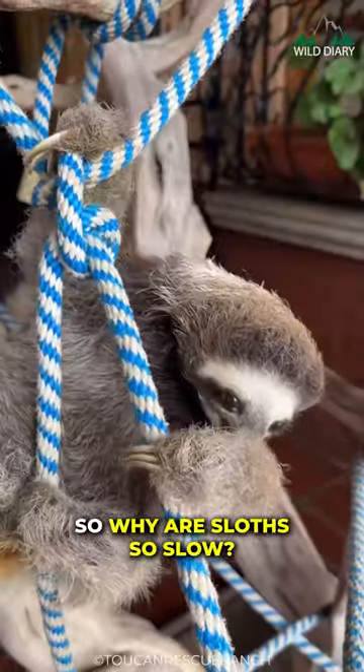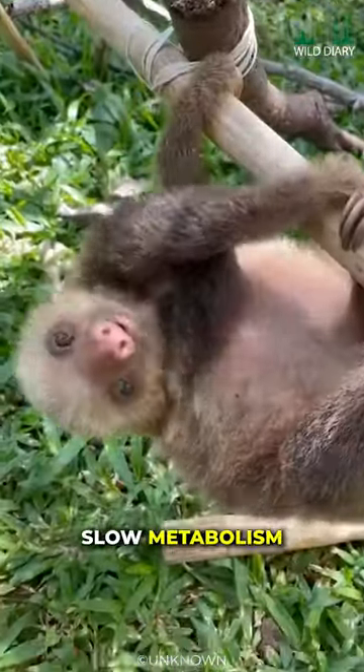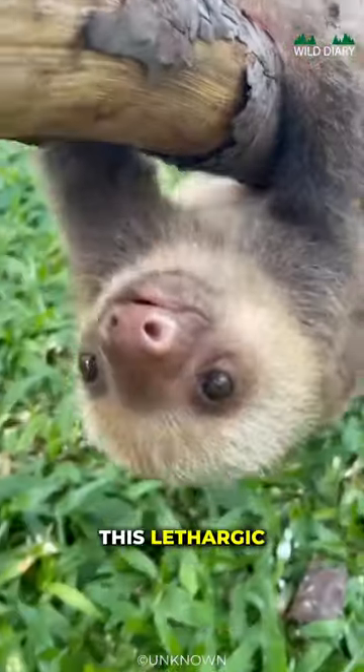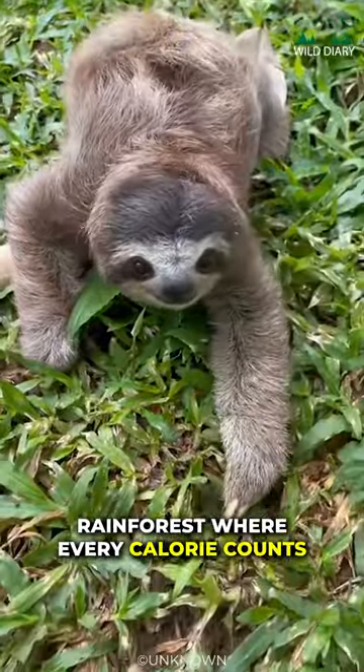So why are sloths so slow? Sloths are masters of energy conservation. They have an incredibly slow metabolism, which means they don't need much fuel to keep going. This lethargic lifestyle helps them survive in the resource-scarce rainforest where every calorie counts.